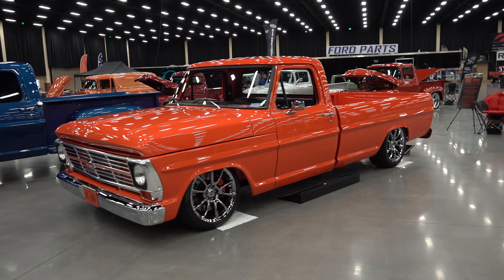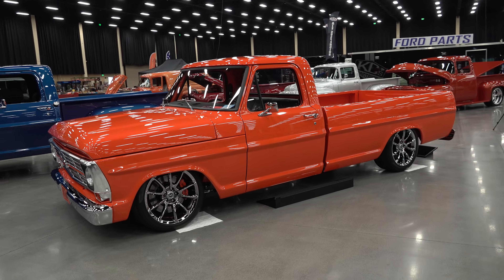Hey y'all, coming to you from international headquarters Scotty D TV. I was at the 2021 F100 Show up in Pigeon Forge, Tennessee, and I came across a 1969 — I think y'all are gonna like this. Let me get the camera turned around and we'll take a quick look at it. It's a long bed, and again, that's not what I would do, but I'm glad they did it.